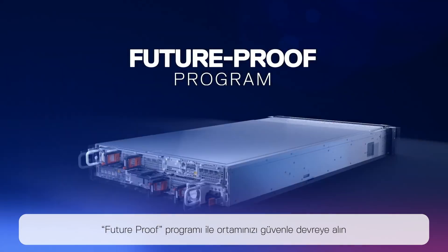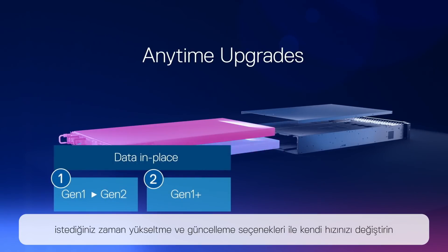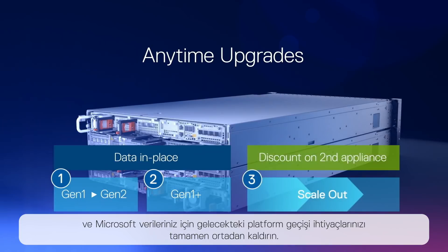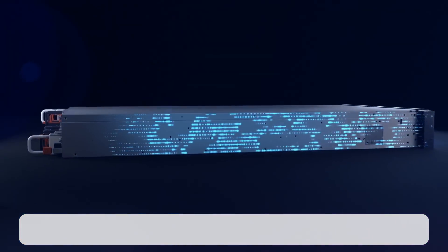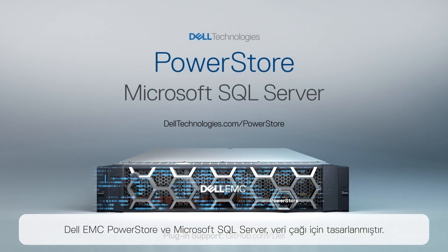Deploy with confidence with our future-proof program, transform at your own pace with anytime upgrades, and eliminate future data migrations of your Microsoft data estate. Dell EMC PowerStore and Microsoft SQL Server — Dell EMC PowerStore, designed for the data era.